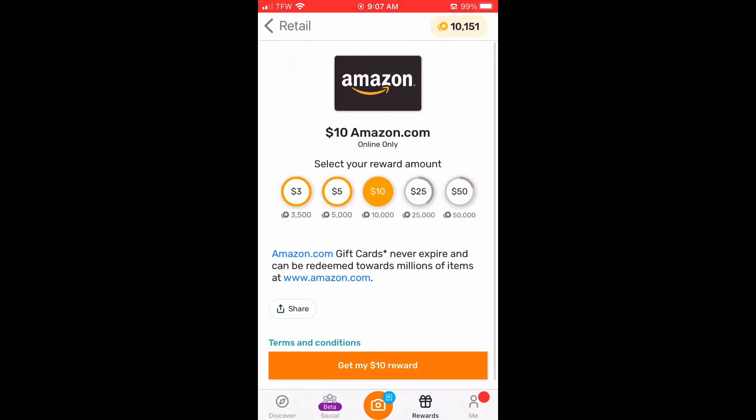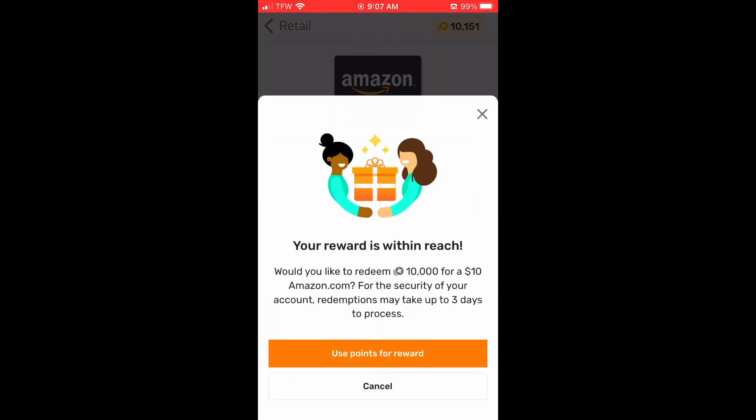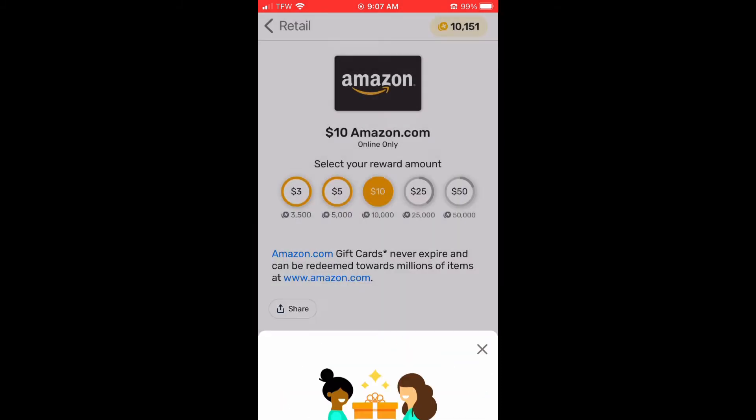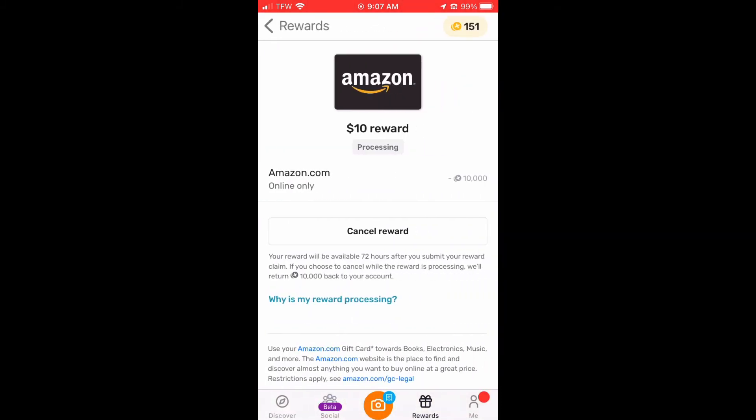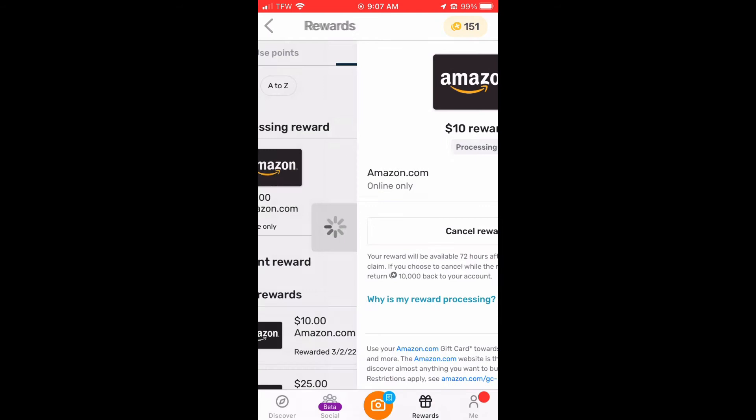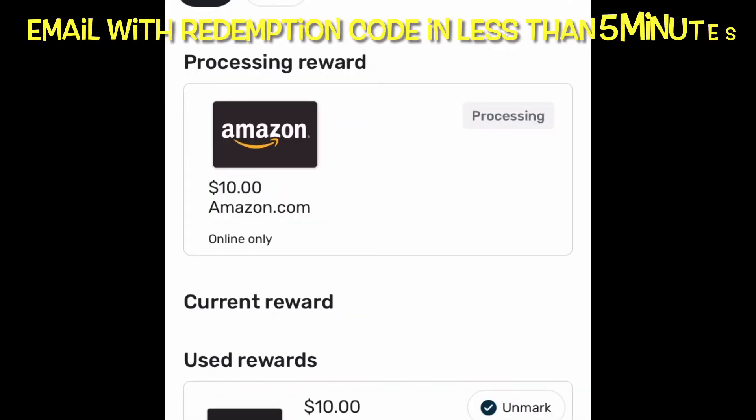It's ten dollars, and immediately from this app you'll get an email within five minutes with the code. Then you just click on that, go to your Amazon, and put the code in — and then you'll have your gift card.